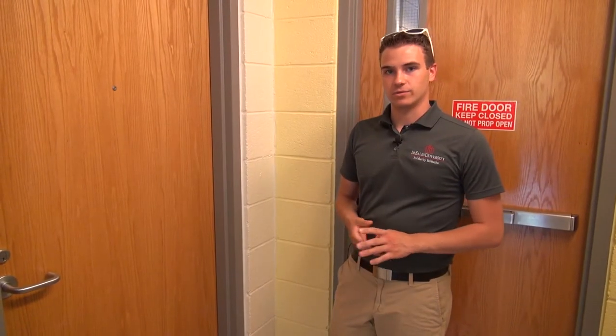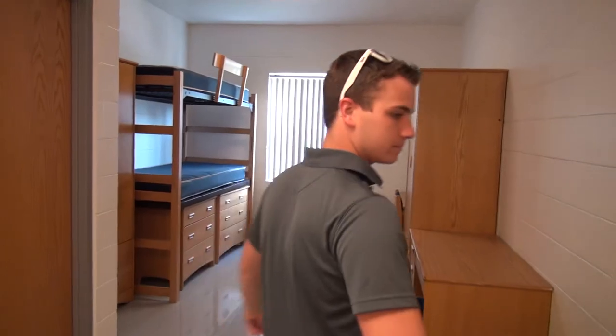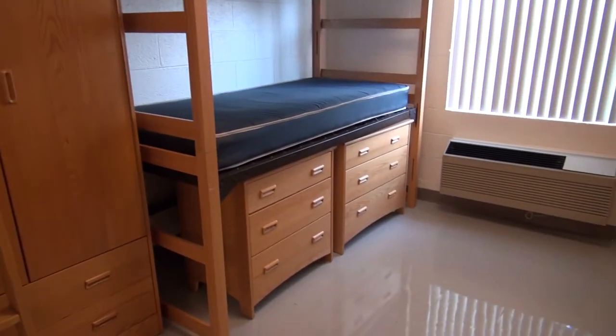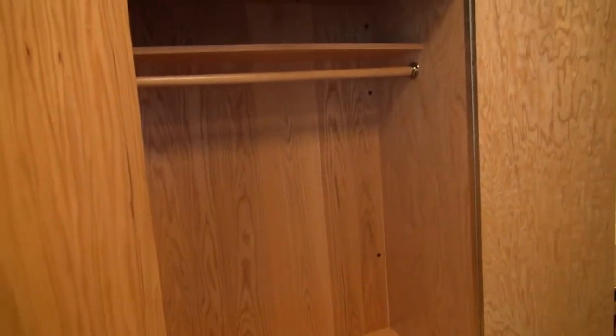Residents live four to a suite, two to a room, and this is what you can expect on your move-in day. Every room has AC and heat. In addition, they are cleaned every 7 to 10 days. And of course, each room is furnished with a desk, a wardrobe, and a dresser for each resident.